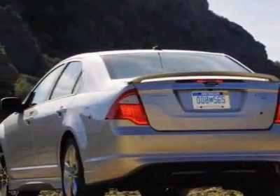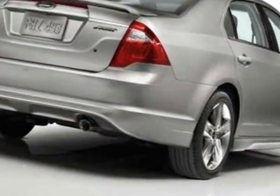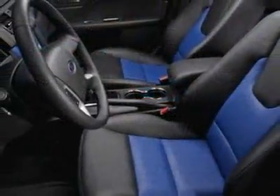This Fusion boasts a 2.5 liter inline 4 engine and has a 6-speed unspecified transmission. Additional options for this vehicle include power locks, satellite radio, climate control, and passenger airbag.